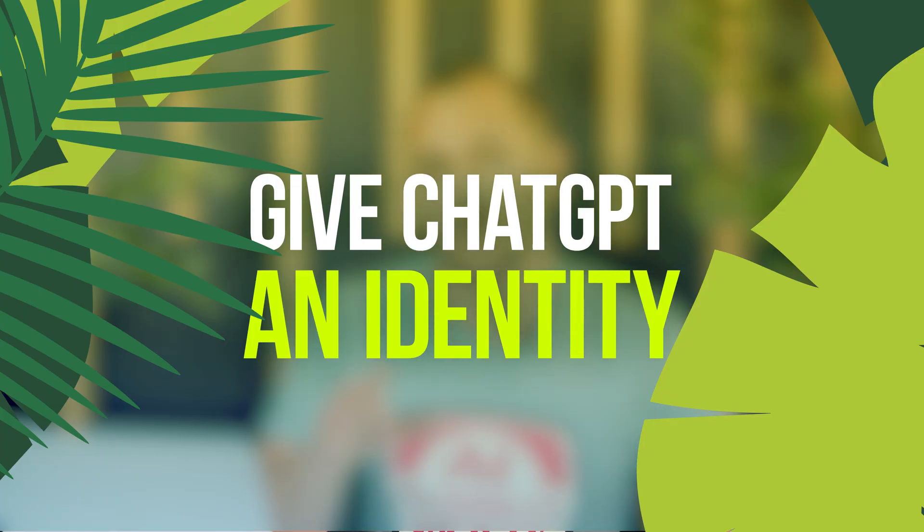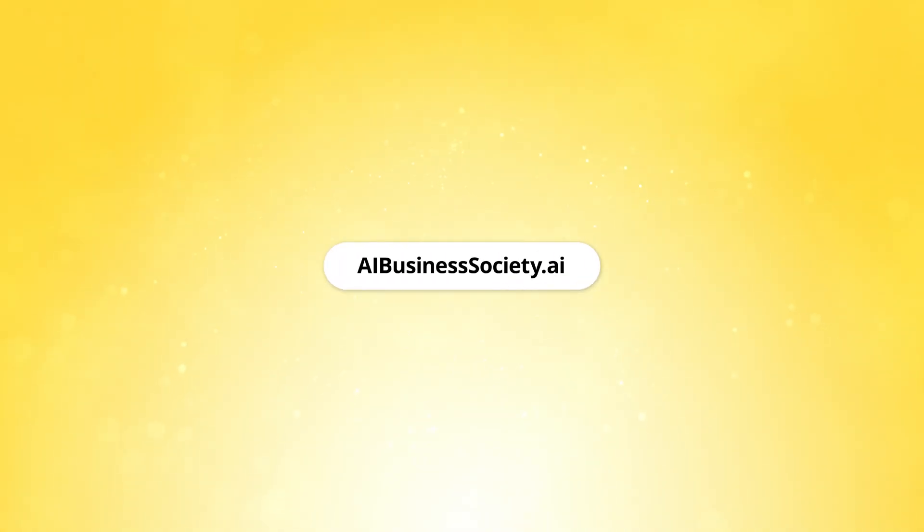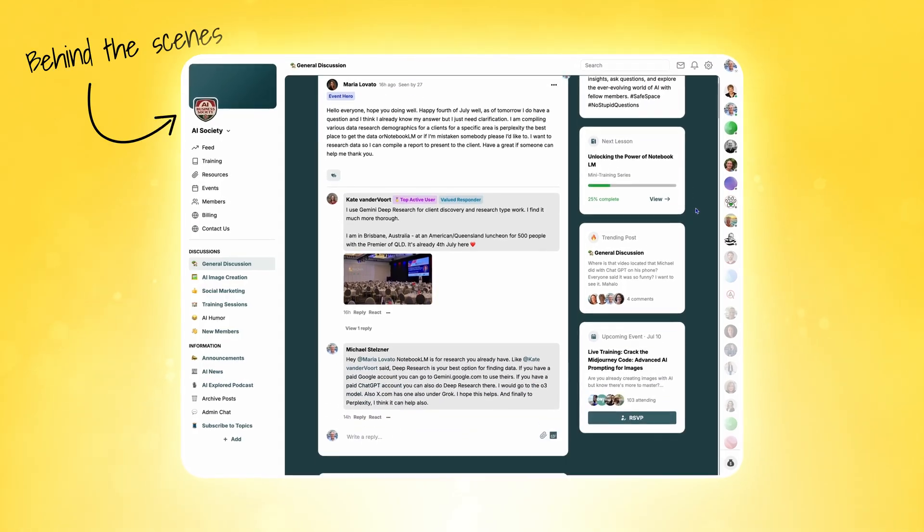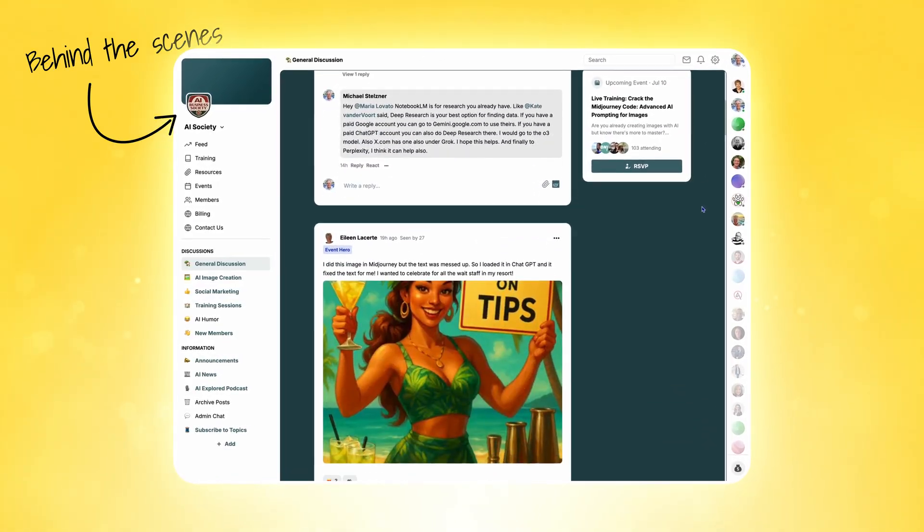Now what I just showed you works great for simple tasks. But if you think about the bigger picture — like saving 10 hours a week by automating all your marketing tasks — that's where things get really interesting. That's exactly the kind of challenge that AI Business Society members are solving. They're not just getting better with ChatGPT — they're completely transforming how they approach content creation, client work, and business strategy through AI.